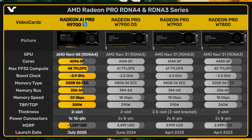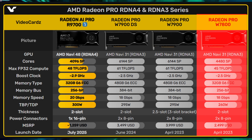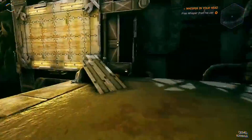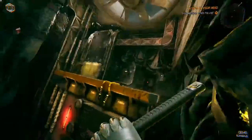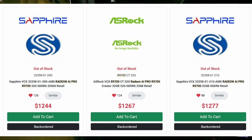Instead, the Pro R9700 might be considered a successor to the Pro W7800, which also came with 32 GB of memory. That model launched at $2499, which was quite a lot for a Navi 32-based card at that time. Now, according to a listing from US-based retailer Tech America, the new R9700 32 GB is showing up at a price between $1244 and $1267 — nearly half the launch price of the W7800.